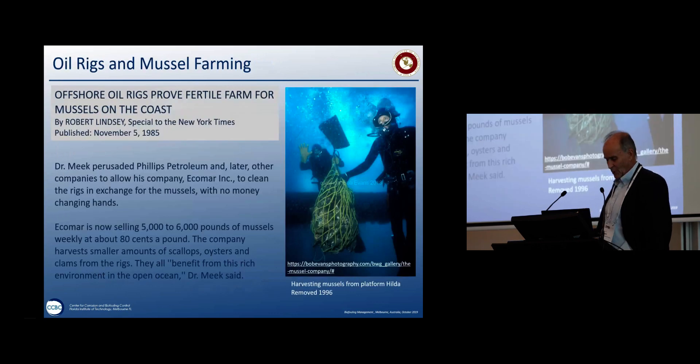In the early days of the oil field, especially off the California coast, there was an enterprising gentleman called Dr. Meek, who noticed mussels growing on these structures. He got Phillips Petroleum and Chevron to allow him to harvest the mussels. In the 1980s, they were selling five to six thousand pounds of mussels weekly harvested from the structures, which also acted as a service to the offshore industry by keeping the structures clean. Platform Hilda was removed in 1996, and I can't find any record of that industry continuing.